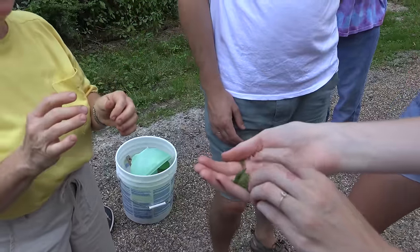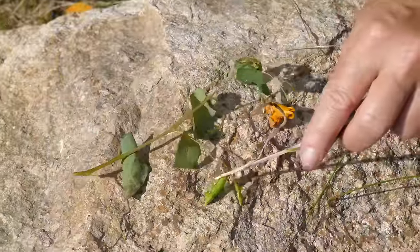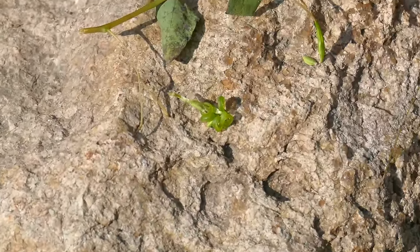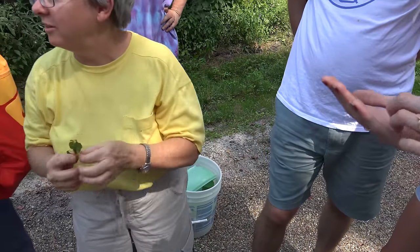It won't pop really fast — oh, there it went! We got brown seeds. Who would like to try one? Go ahead and try one. I personally prefer the green seeds.